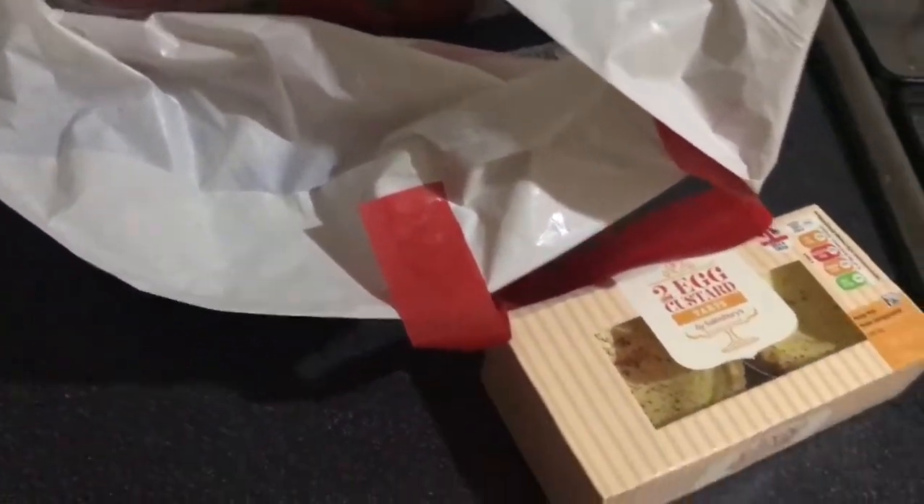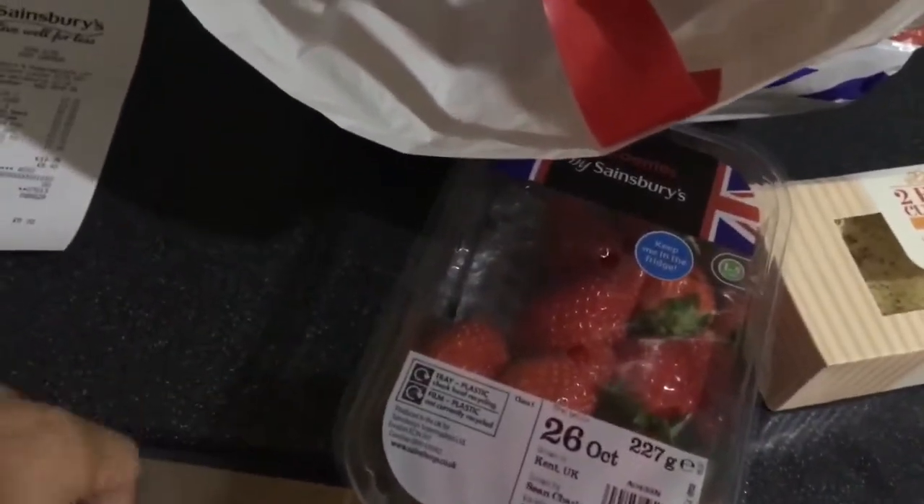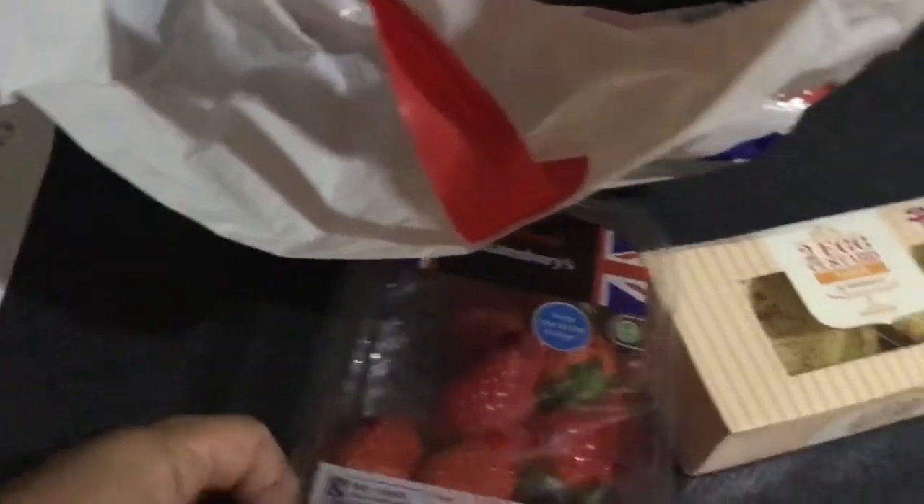This is a custard tart, it's only 75p — I just wanted a little dessert after my meal. And the strawberries are £1.85. There isn't a huge amount but that's fine.